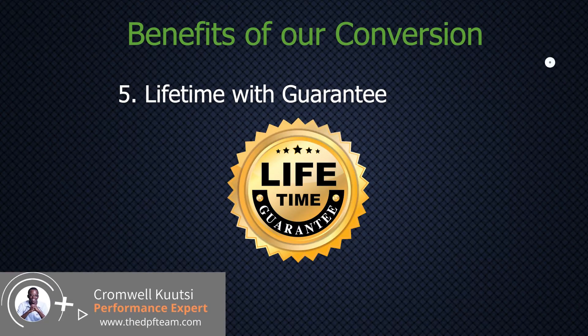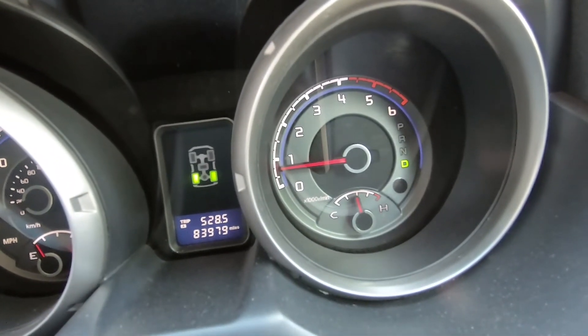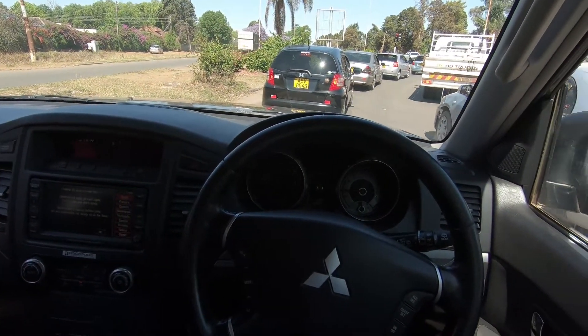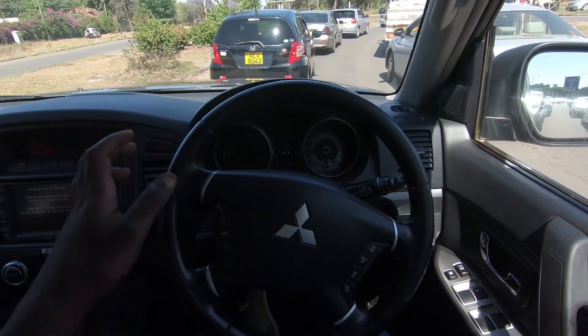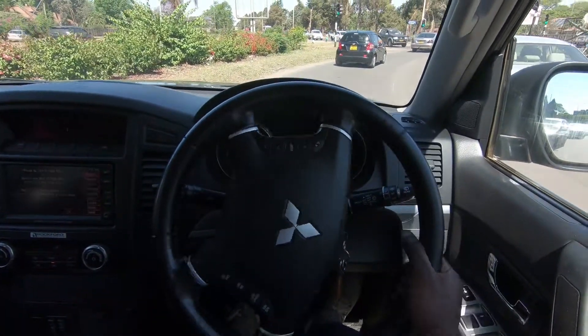I'm going to take you to a video where we're testing the vehicle so you can see how it performs. You can now see that the check engine light is gone and the flashing DPF light — all those lights are gone. We're going to be driving it over a distance of about 60 kilometers just to make sure everything is okay, those lights don't come back, and the limp mode doesn't come back.